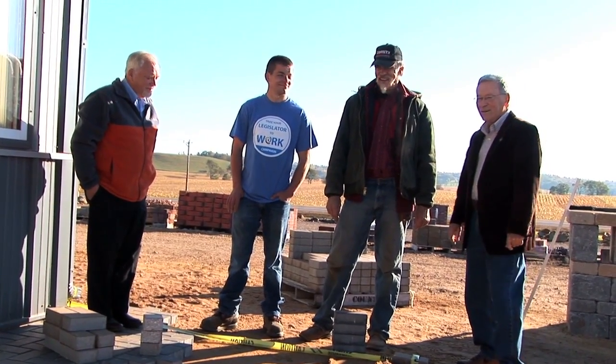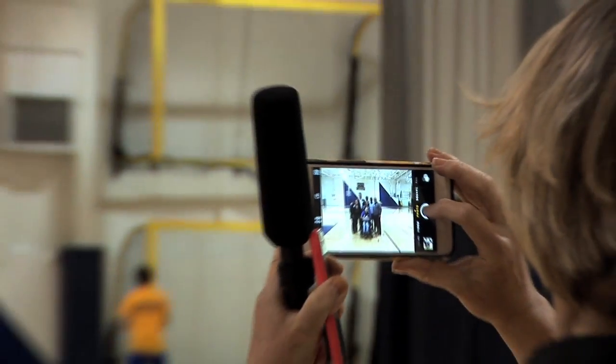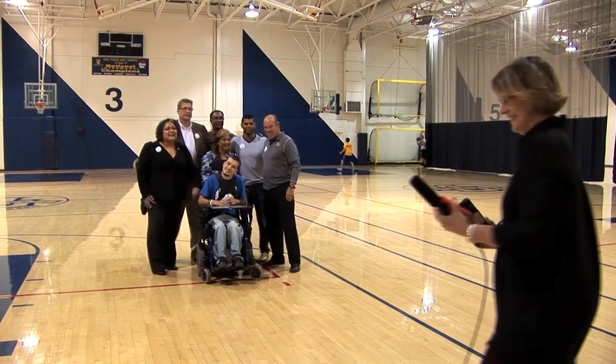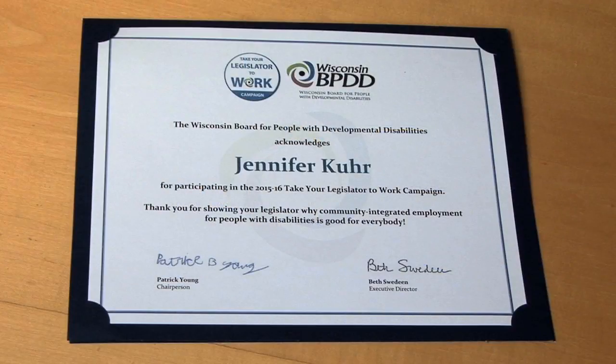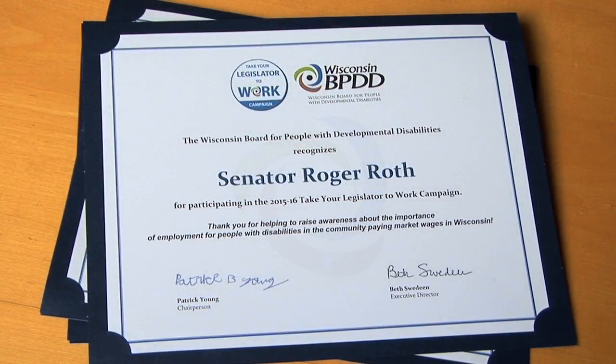You can call anytime and share your ideas. Be sure to follow up with a thank you note and a photo. Photos make great memories so take lots. After your visit, you'll receive a certificate — one for you, for your employer, and for your legislator. Thank you for being part of the Take Your Legislator to Work campaign.